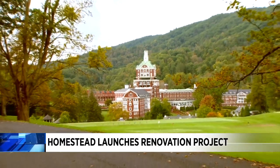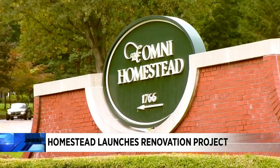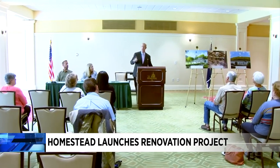"We've got a plan for the future. We can't just look at tomorrow. We have to look a year down the road, five years down the road, ten years down the road." And that's what they're doing at the Omni Homestead Resort, according to managing director Mark Spadoni.